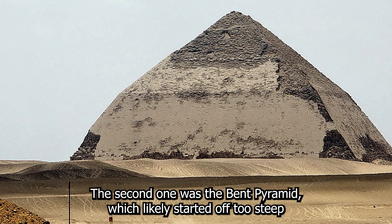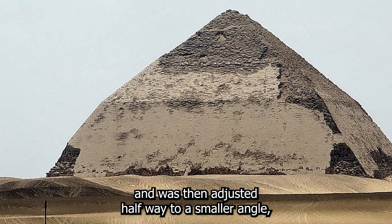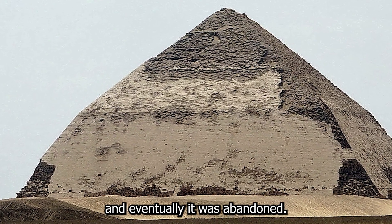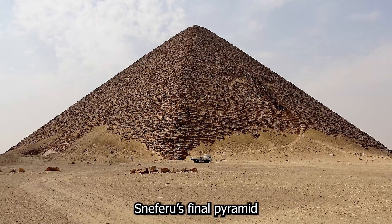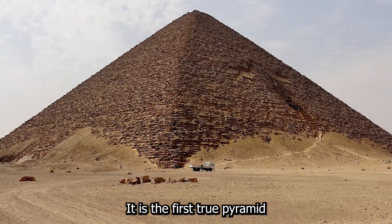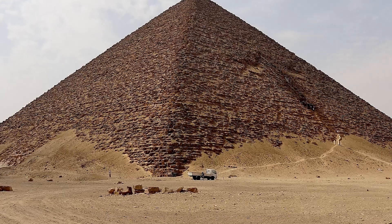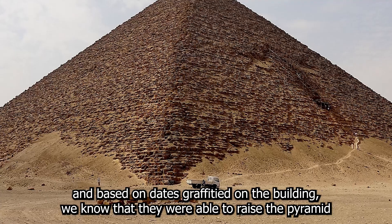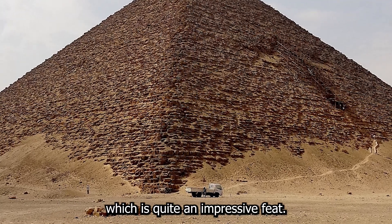The second was the bent pyramid, which likely started off too steep and was then adjusted halfway to a smaller angle, but it still turned out to be unstable and was abandoned. Sneferu's final pyramid was the Red Pyramid, which became his burial place. It is the first true pyramid and reached a height of 105 meters. Based on dates graffitied on the building, we know they were able to raise the pyramid 10 to 12 meters in just two or three years.